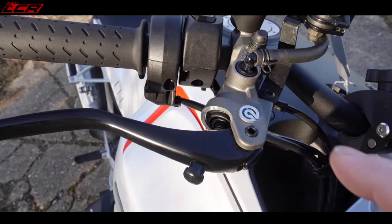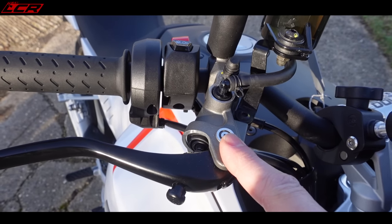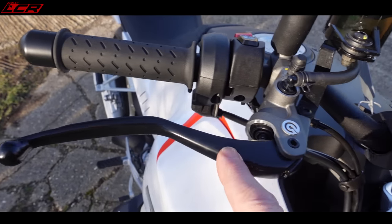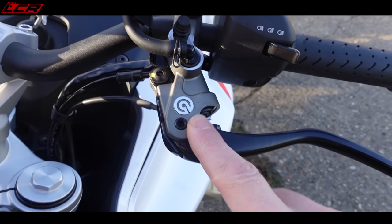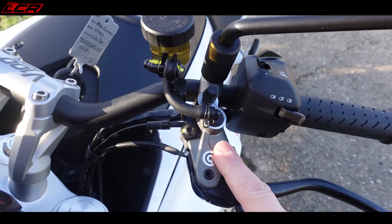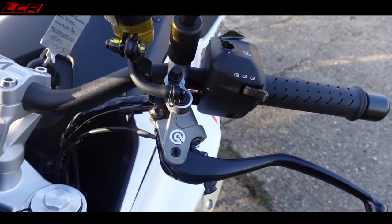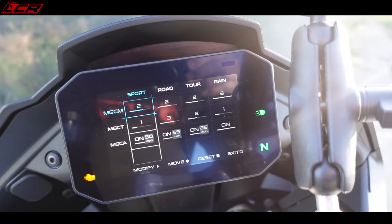Now let's move on to the positives, and there are plenty of them. It is unusual for a bike in this price range to have proper Brembo master cylinders. You have the brake master cylinder with lovely adjustable black levers, and also a clutch master cylinder with adjustable black levers. Proper Brembo master cylinders at this price point — I love that.